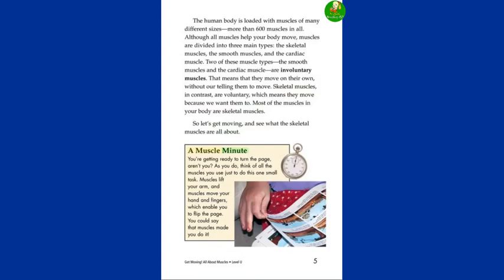A Muscle Minute. You're getting ready to turn the page, aren't you? As you do, think of all the muscles you use just to do this one small task. Muscles lift your arm and muscles move your hand and fingers, which enable you to flip the page. You could say that muscles made you do it.